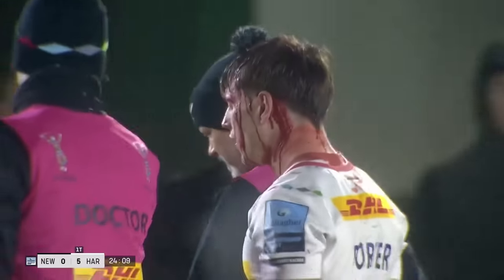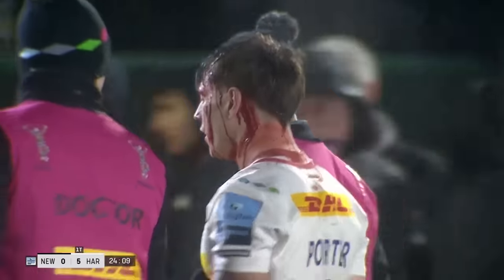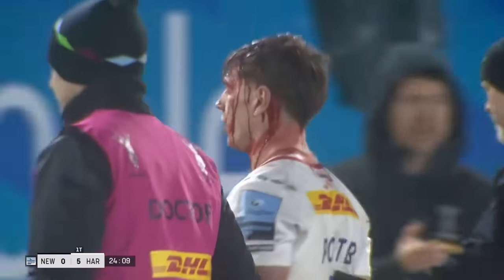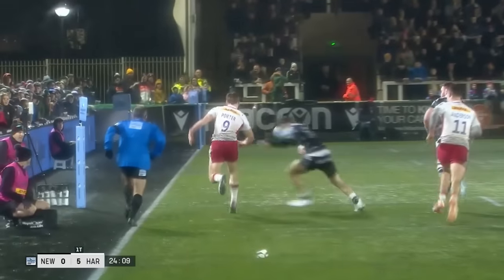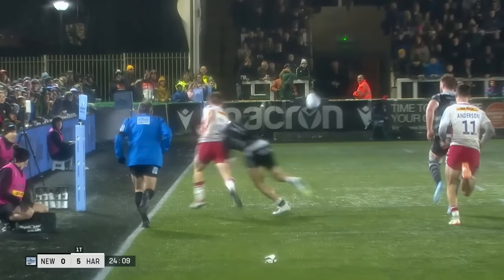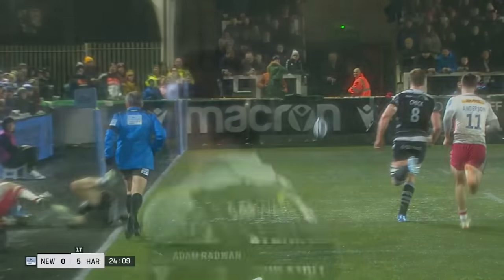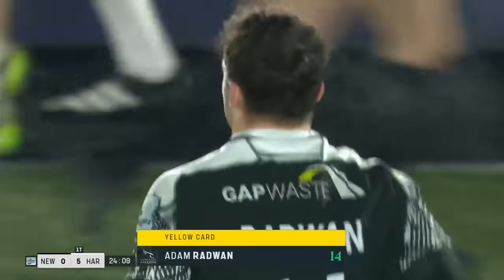Just mopping this up in the background, making sure that foul play didn't go uncalled. It's late, and he failed to use his arms. Three metres outside the 22 — that's a big blow for Newcastle, but Adam Radlan can have no complaints. He didn't use his arms and it's late.